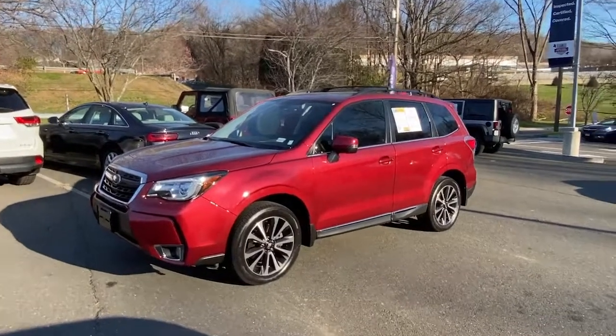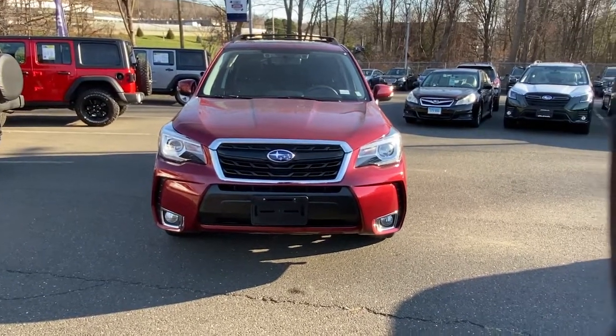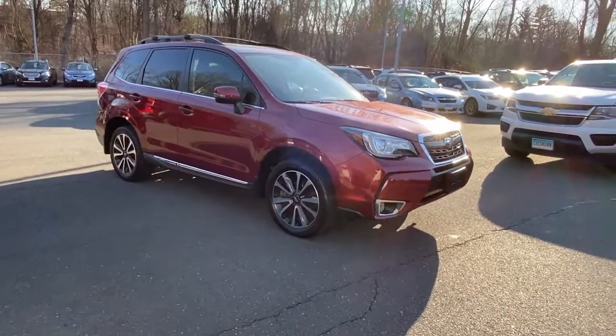Look no further than the 2018 Subaru Forester. With less than 35,000 miles on the odometer, this vehicle provides excellent value. This well-built Forester delivers confidence, comfort, and capability.